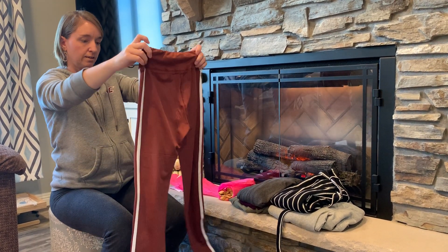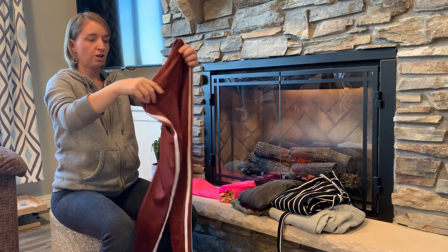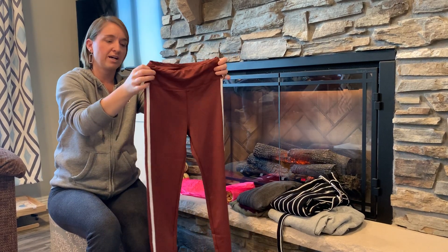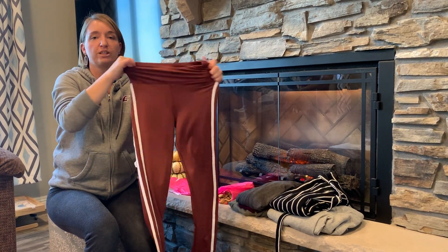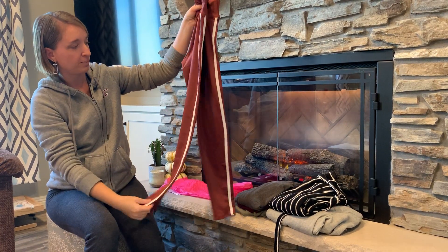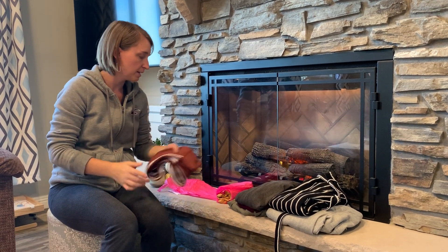Then we have a pair of leggings or joggers. These look super skinny — I'm pretty sure these will be going to my daughter. I don't even know if I'll get into these. I don't think they would look good on me but they'll definitely look good on my daughter. So that's a nice little run-around comfy pant.